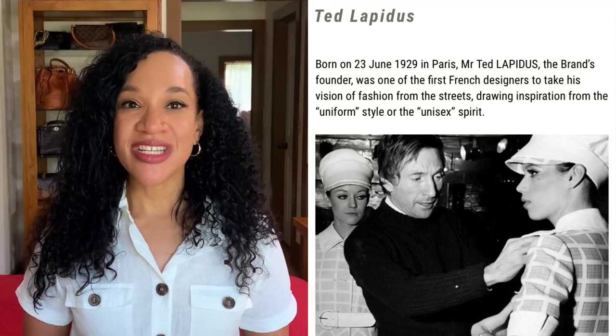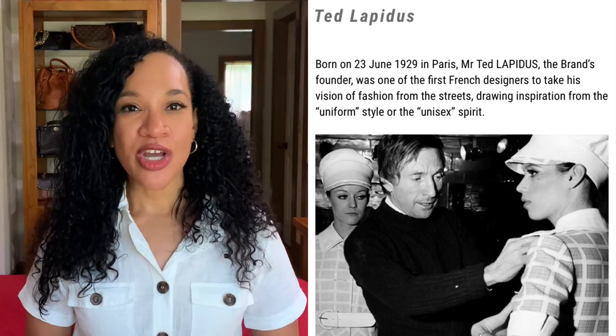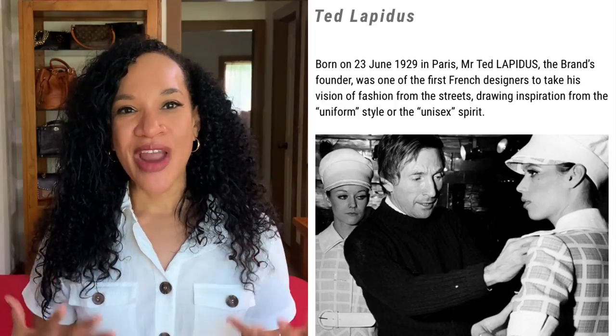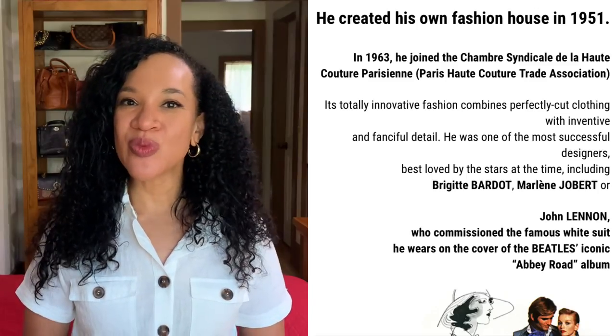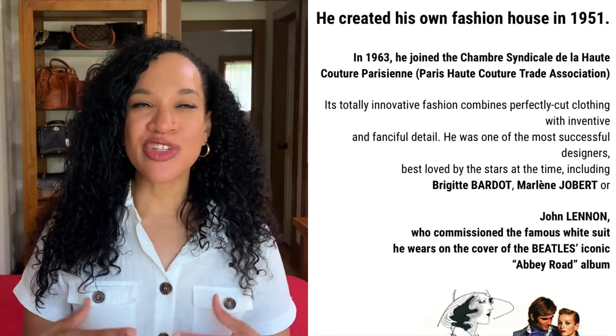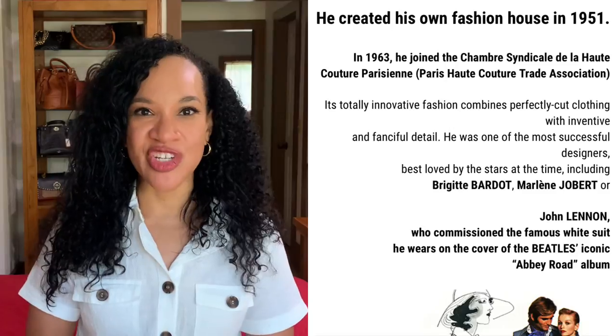The bag I'm featuring today is by the designer Ted Lapidus — I hope I'm pronouncing that correctly. This was a French designer who was born on June 23rd, 1929, in France. He opened a fashion house in 1951 and is known to be the pioneer of introducing unisex fashion.